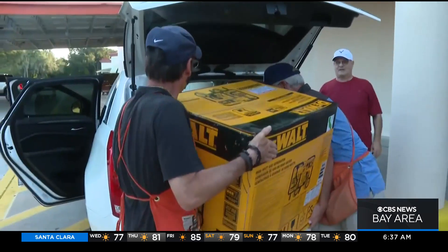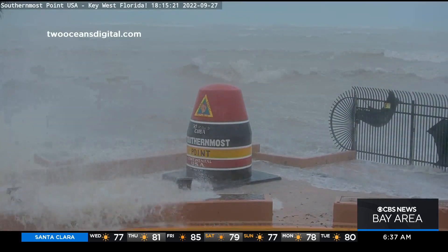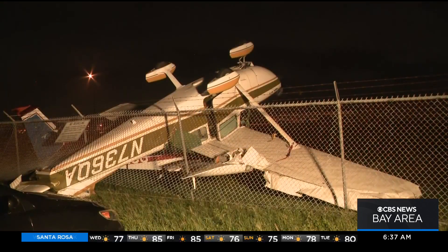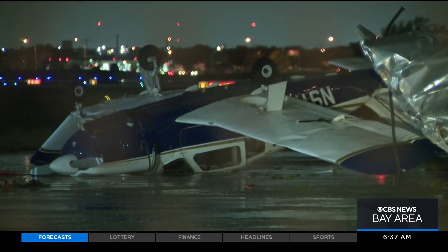Officials warn it could take crews days to reach downed lines once the storm passes. Residents are being advised to get a generator just in case, along with sandbags and gas cans. Meanwhile, Ian's outer bands are already likely to blame for spawning several suspected tornadoes that touched down in South Florida, toppling small planes at a Broward County airport.